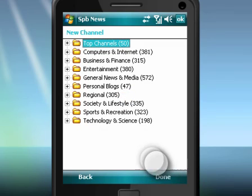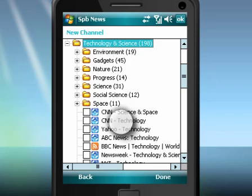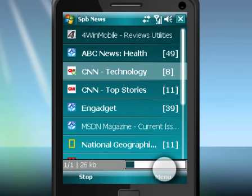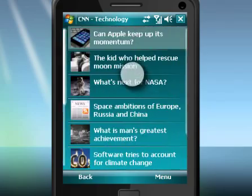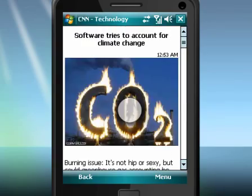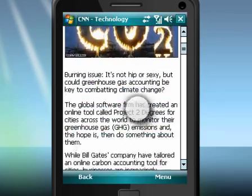SPB News offers an online catalog with more than 1000 news feeds in 70 various categories and 15 languages. New custom sources can be easily added at any time. On top of the huge online catalog of channels, SPB News supports article thumbnails and unique rich text news technology.